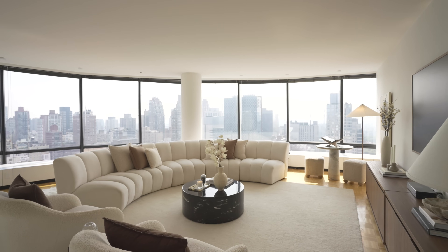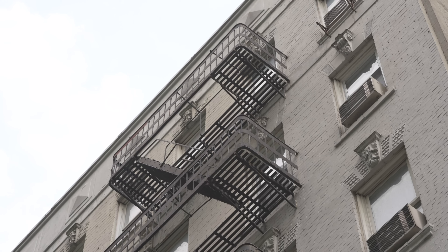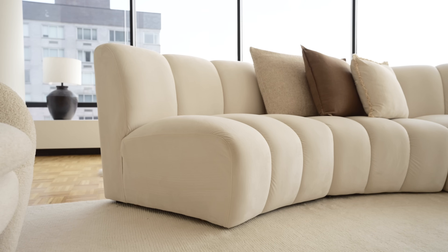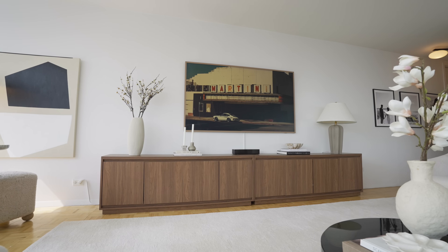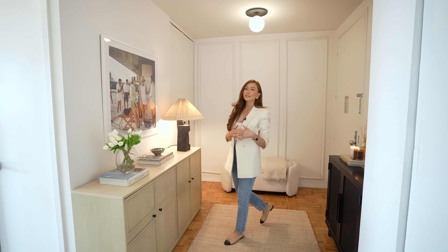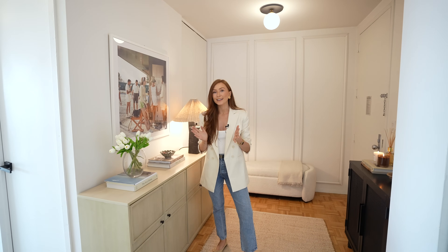Hi, Luxury Home Show, my name is Erica Fox and welcome to my Upper East Side apartment in New York City. It's a one bedroom apartment here in the Upper East Side.